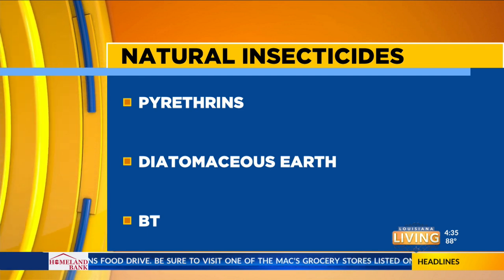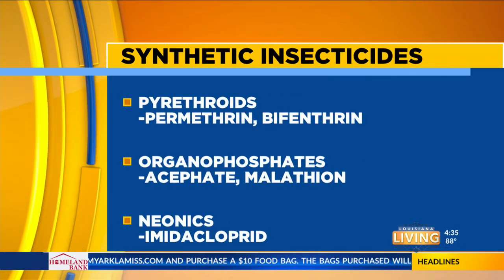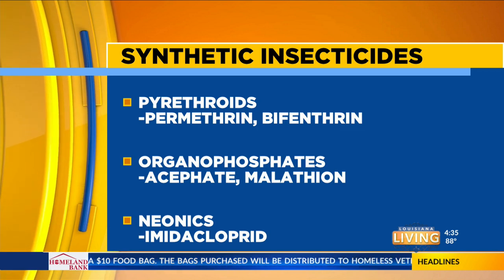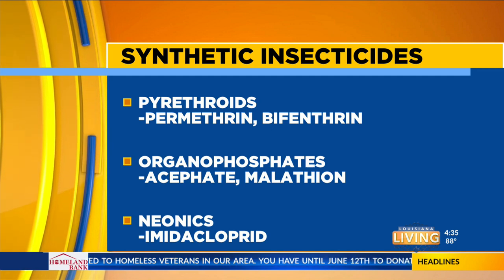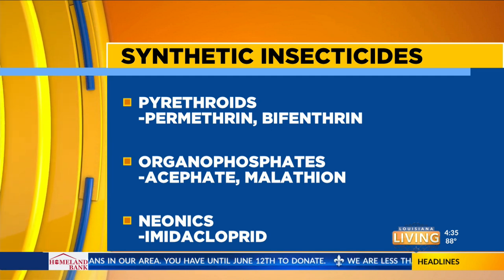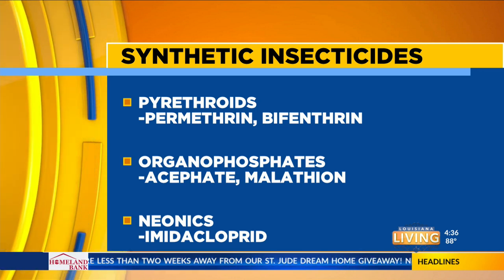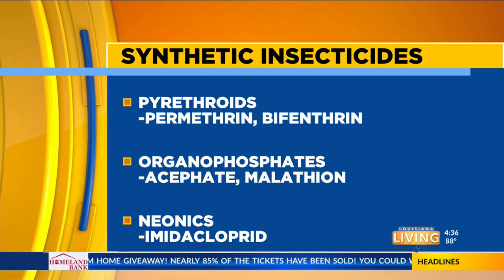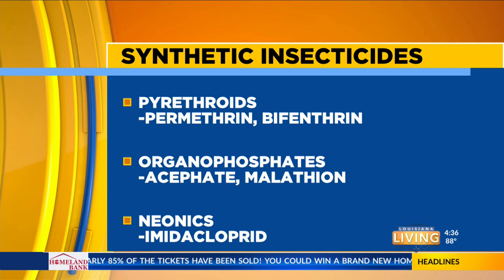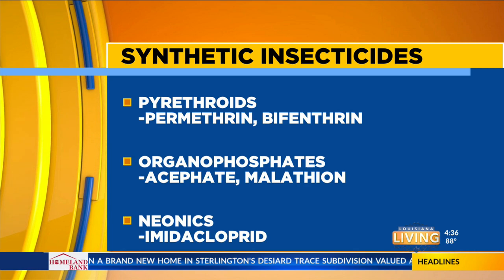Those are the natural insecticides derived from naturally occurring sources. Then there are the synthetics — things like pyrethroids, which are molecules based on pyrethrins. Products containing permethrin or bifenthrin are two of the more common ones. Then there are organophosphates like acephate, also called Orthene, and the always-reliable malathion, which has been around for generations — though we are seeing some insect pests develop a resistance to malathion. And then the neonics — the neonicotinoids — with imidacloprid being by far the most widely used neonic insecticide.